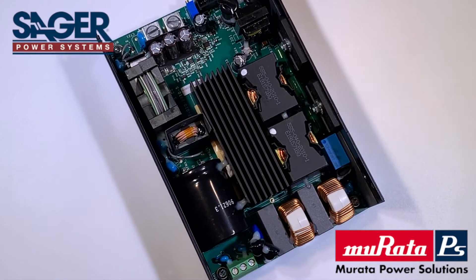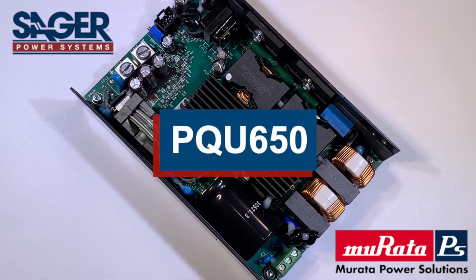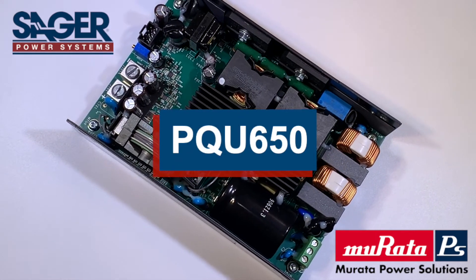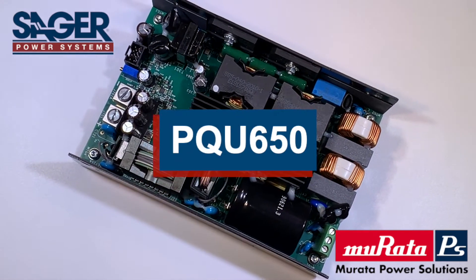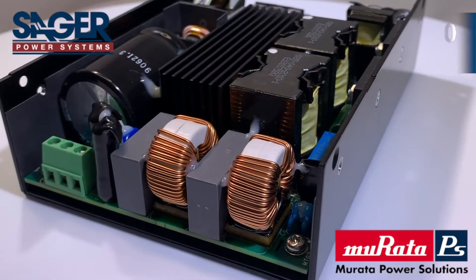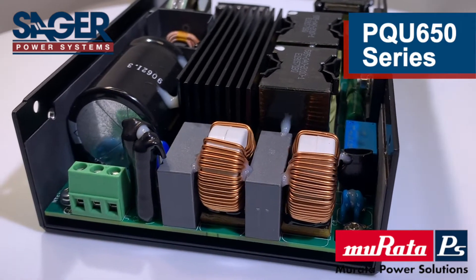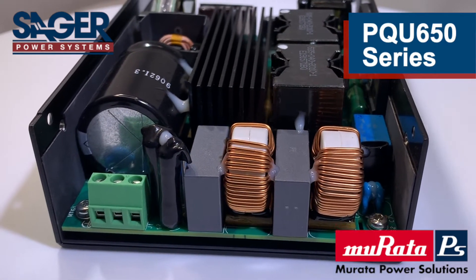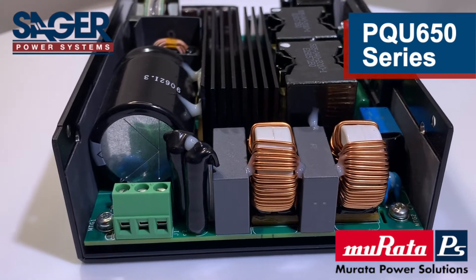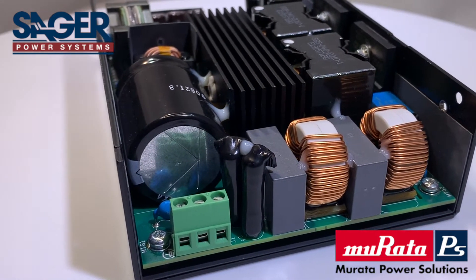Murata Power Solutions and Sager Power Systems are pleased to introduce the PQU650 series of AC to DC power supplies for medical and industrial applications. The PQU650 series is rated up to 650 watts, employing an industry standard 4x6 inch U-channel construction to operate with natural convection or forced air cooling.